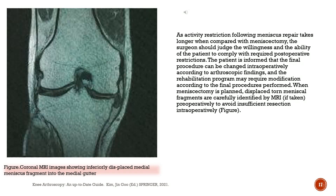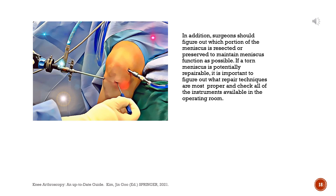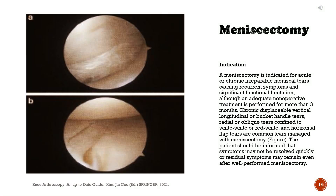The patient is informed that the final procedure can be changed intraoperatively according to arthroscopic findings, and the rehabilitation program may require modification according to the final procedures performed. When meniscectomy is planned, displaced torn meniscal fragments are carefully identified by MRI preoperatively to avoid insufficient resection intraoperatively. Surgeons should figure out which portion of the meniscus is resected or preserved to maintain meniscus function as possible. Meniscectomy is indicated for acute or chronic irreparable meniscal tears causing recurrent symptoms and significant functional limitation. Chronic-displaceable vertical longitudinal or bucket-handle tears, radial or oblique tears confined to white-white or red-white, and horizontal flap tears are common tears managed with meniscectomy.